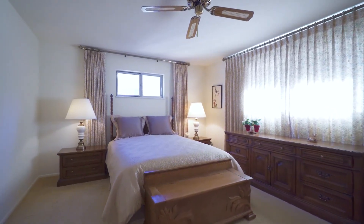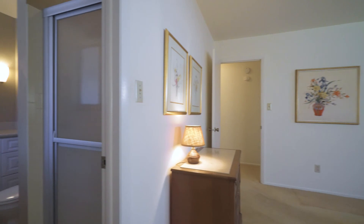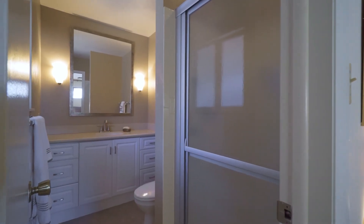On the upper level, there's a spacious master bedroom with a walk-in closet, a private remodeled master bathroom, and two additional guest bedrooms.